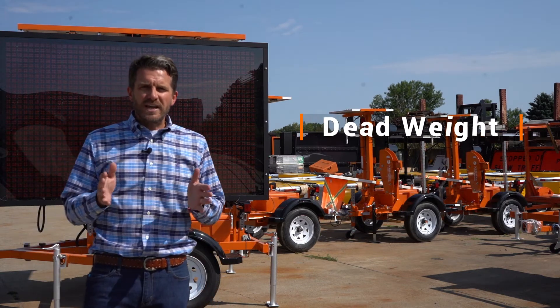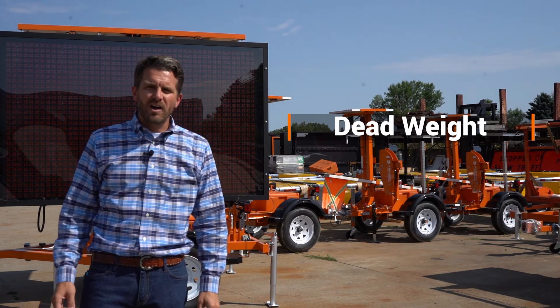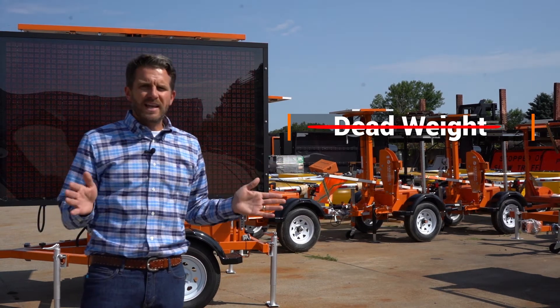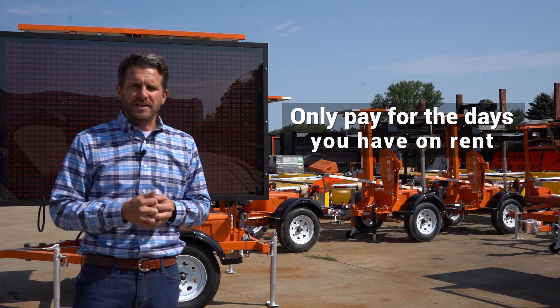The next thing is dead weight. What I mean by dead weight is there's a chance you have trailers sitting out in your yard that your accountant has been hounding you on — why doesn't this trailer ever leave the yard? We can eliminate that. When you rent from Street Smart, you're only paying for the days you actually have it on rent.